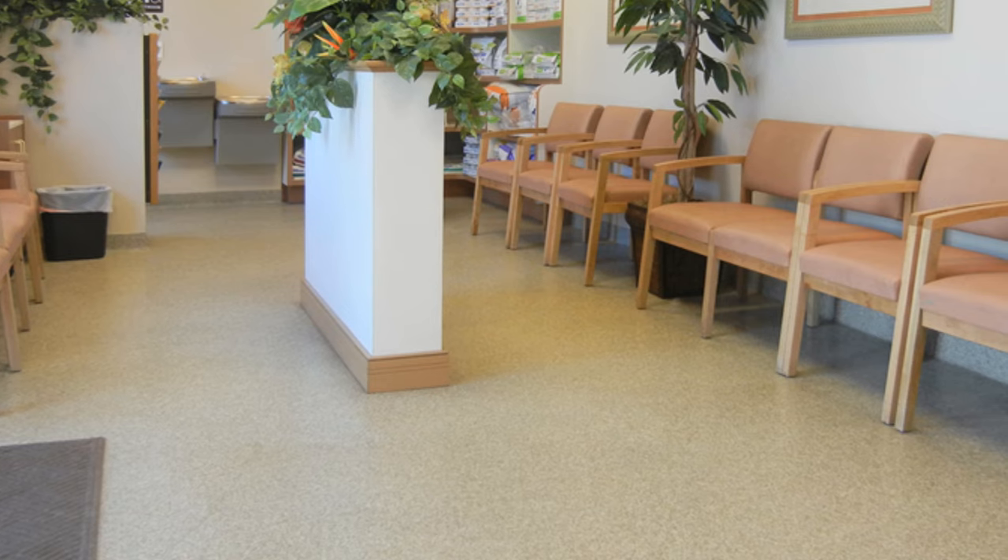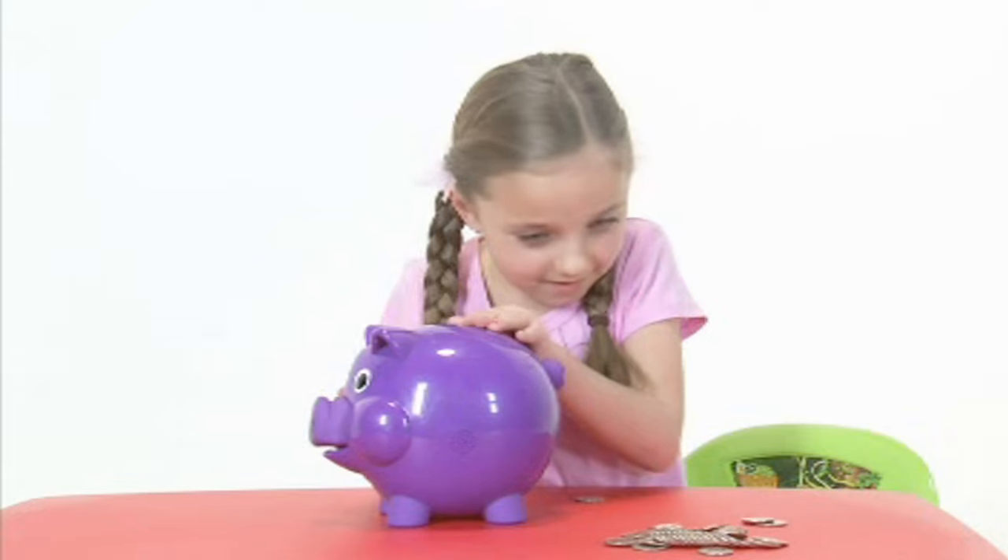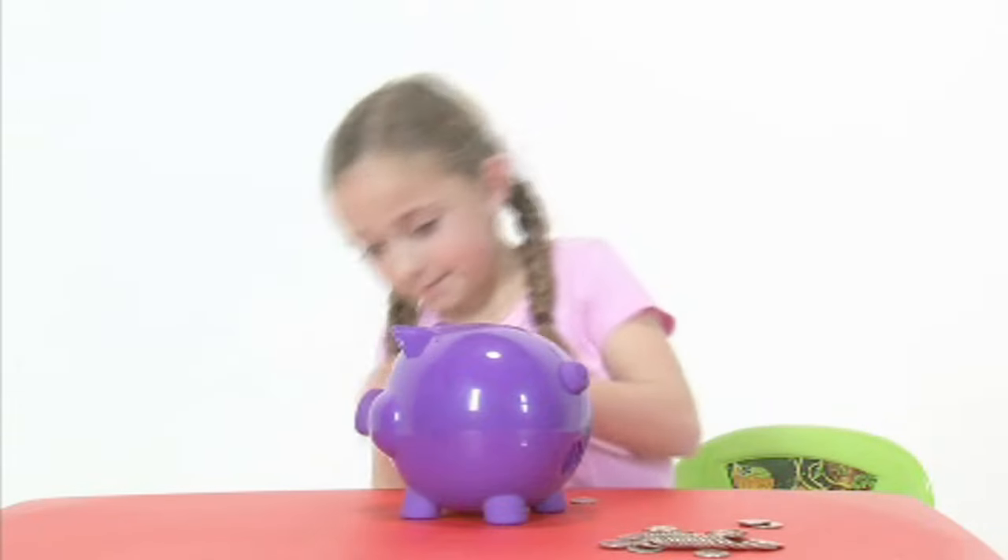Everlast Floor is the only commercial floor that can stay in good as new condition for a lifetime, which is one reason why it's such a great value for money. But what is Everlast Floor?